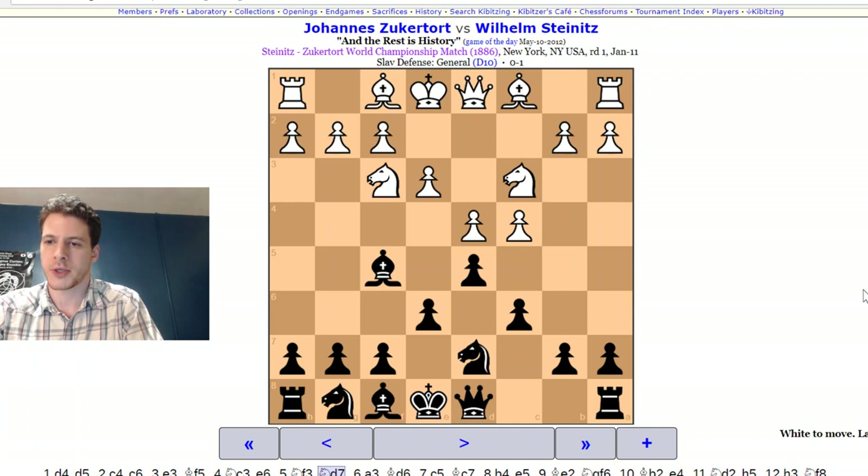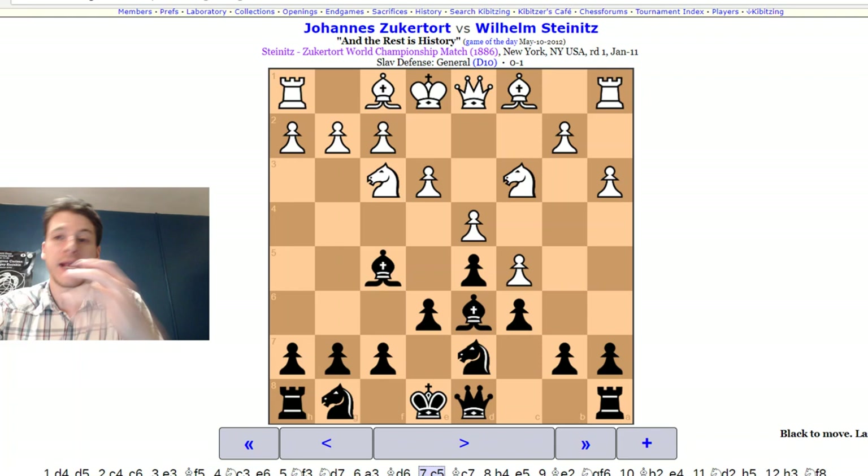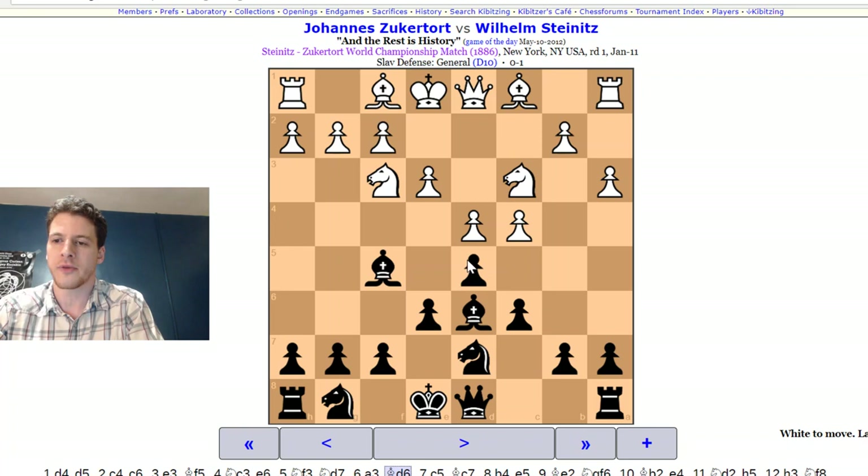Knight E3, Knight E7 — interesting that he went to D7 instead of F6. It seems he wants to really take a look at E5. After E3, a bit slow. Maybe white anticipates some queenside expansion. Now you see Bishop E6 — Steinitz really doesn't want to support sticking the knight on E5, so he's preventing that. Then C5 — I don't know about that move. It was well over 100 years ago, so theory has evolved a lot. But generally you don't want to push that pawn too early because you're giving up tension on the D5 pawn. And now you're going to see the E5 card.